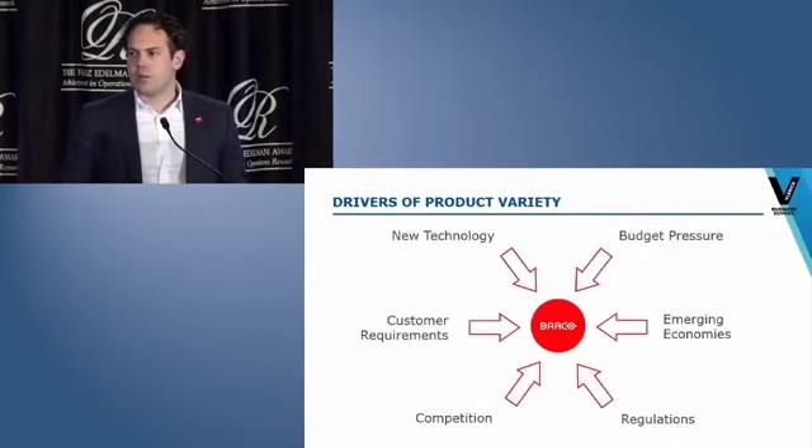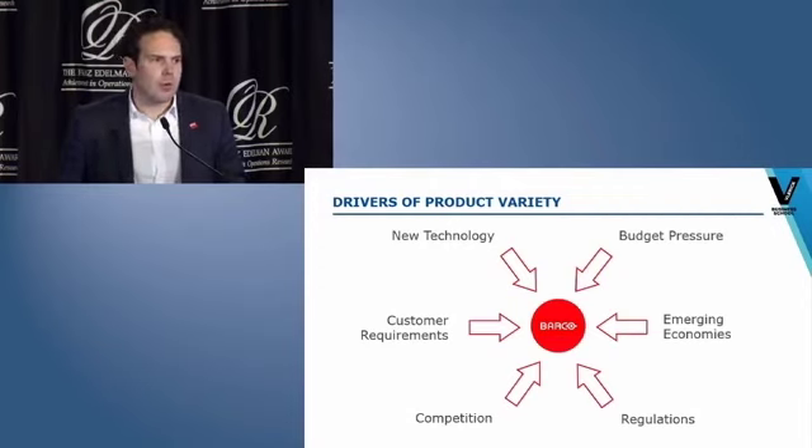What drives this extra variance in our markets? First of all, new technologies like electronic components and new medical scanners. Secondly, with healthcare budgets being under pressure, we constantly improve our products so that practitioners can work faster. Third, we provide more products to emerging markets, but they want lower-end products. New regulations force us to drive new product variants — for instance, environmental requirements in China. And finally, competition and customer requests urge us to offer solutions to their latest innovations.